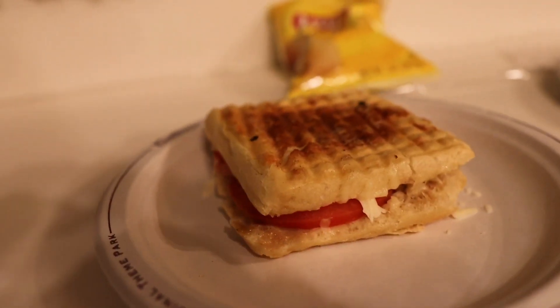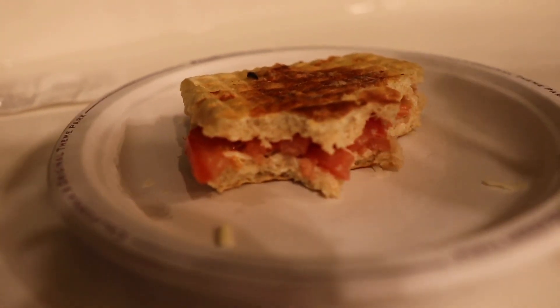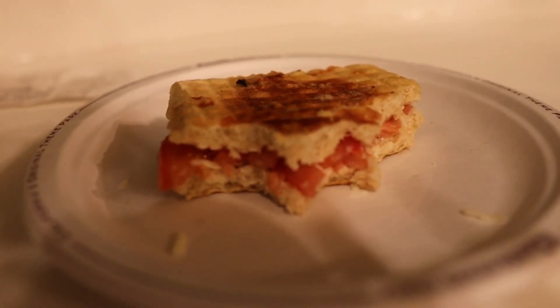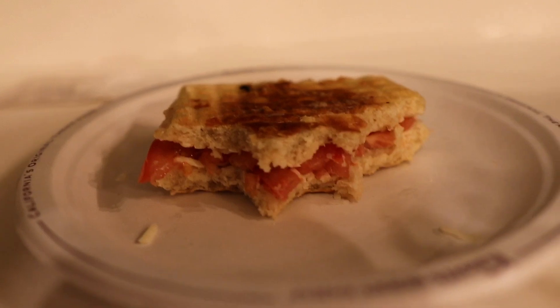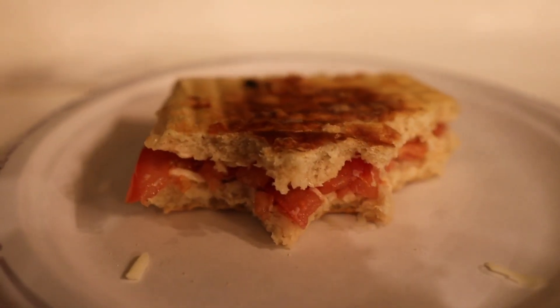Next up is the panini sandwich. The panini was pretty good — nicely toasted with a nice crunch on the outside and soft on the inside. I did taste a little olive oil. You get acidity from the tomatoes and the cheese is really, really good. I'm gonna give this panini a 7 out of 10, plus you get chips.